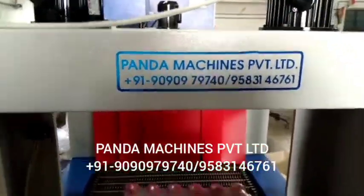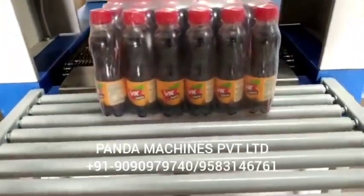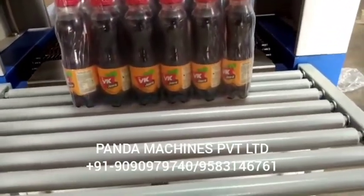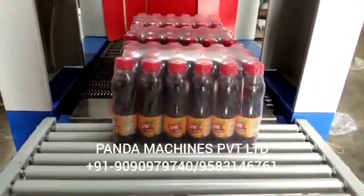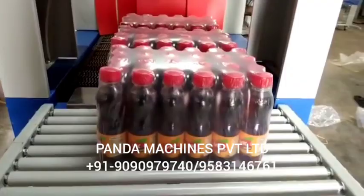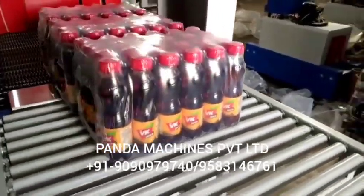We also offer mineral water plants, soda bottling plants, juice and fruit juice plants, and food and beverage solutions. You can contact us. We provide plants ranging from 30 BPM, 40 BPM, 60 BPM, 90 BPM, up to 300 BPM.